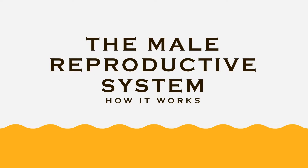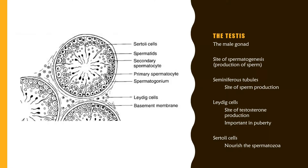Hello everyone! This video is going to cover the male reproductive system and how it works. The male reproductive system begins at the level of the testes, which is the male gonad and site of spermatogenesis, or the production of sperm.